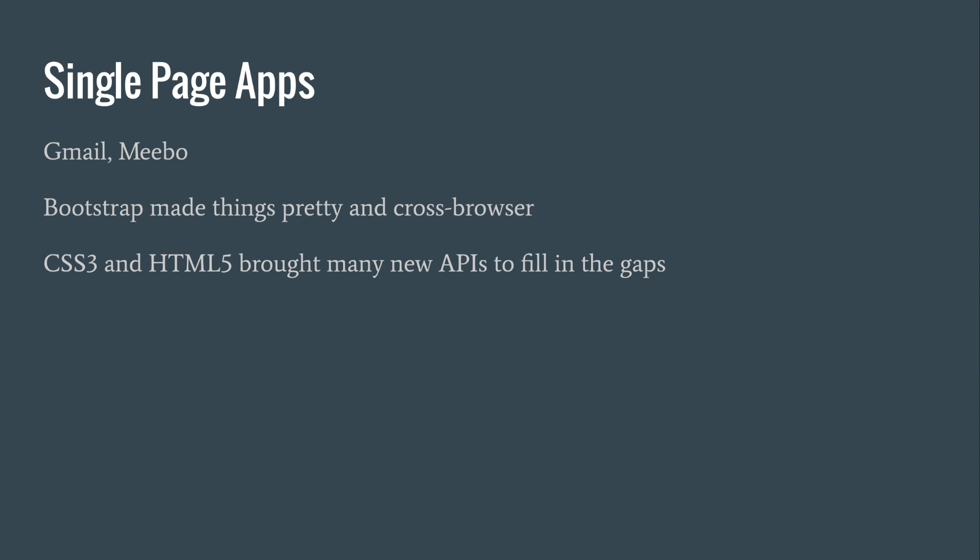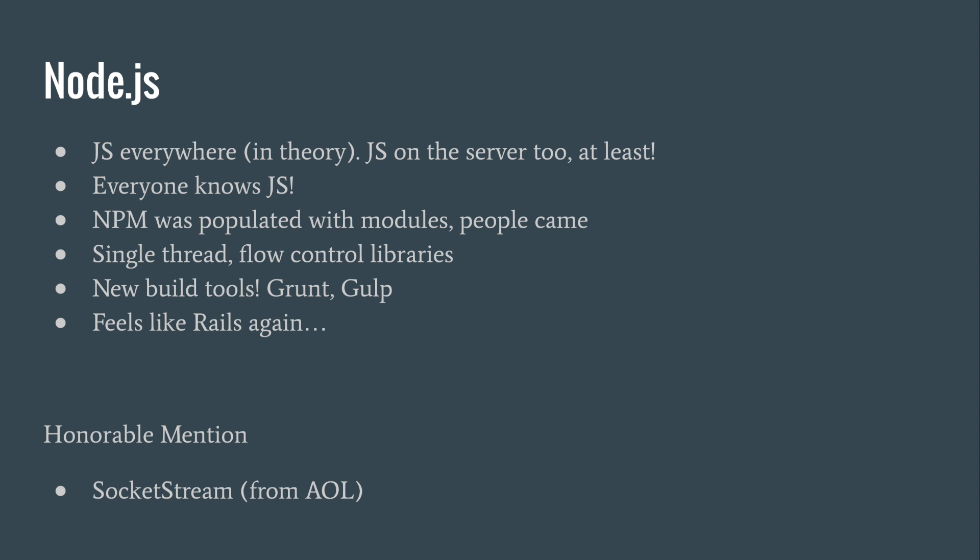So we started seeing a lot of Ajax, and eventually Twitter released Bootstrap, and now we have all kinds of CSS3 and HTML5. But that hasn't always been around.